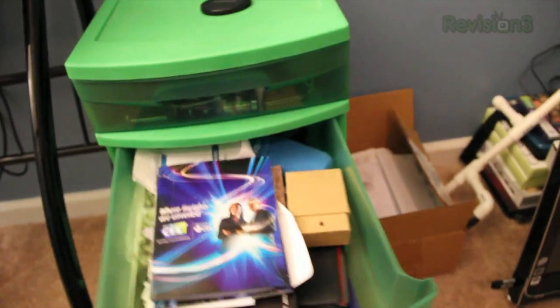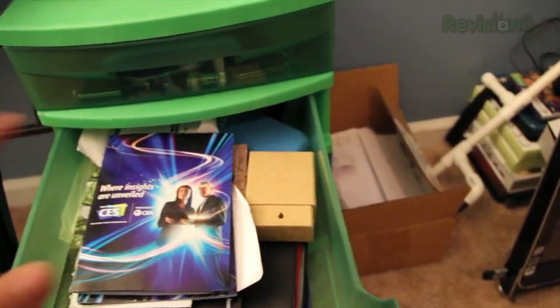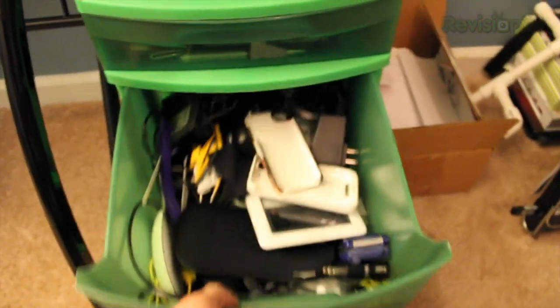The next drawer is all business stuff. There's my CES passes and stuff like that. I've got some cards in here, checks, business cards — stuff like that. You guys don't care about that, nor can I show you.